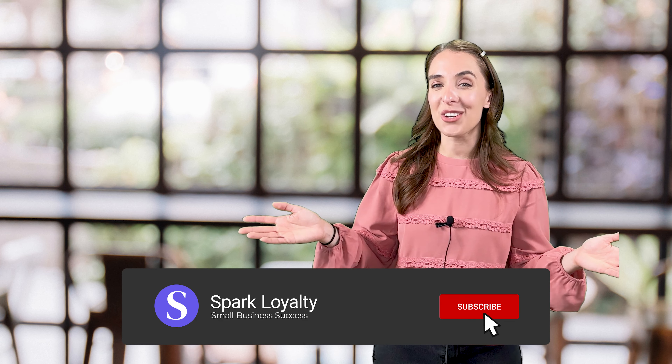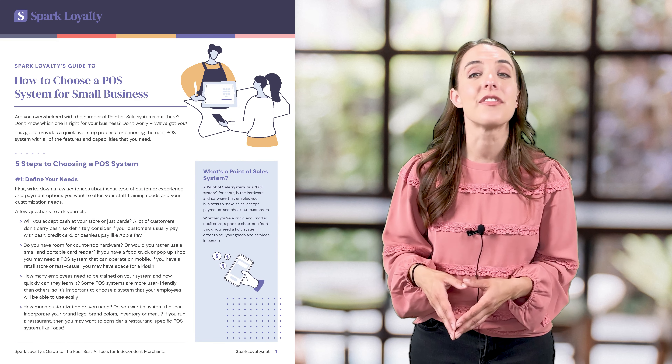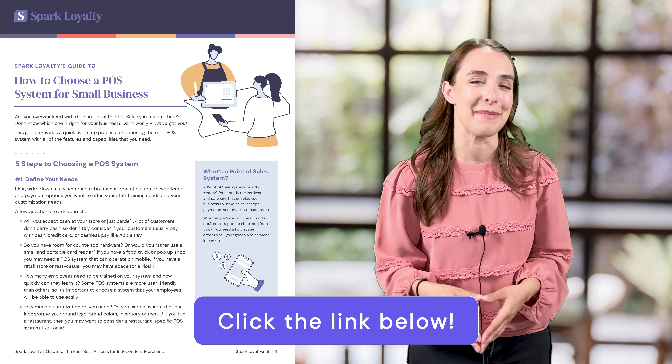If you want to continue to learn about small business growth and success, subscribe to our channel and turn on notifications. We have a lot more step-by-step tutorials to grow your business just like this one. And if you want a free PDF of this simple five-step process for choosing a POS system, click the link below to enter your email.